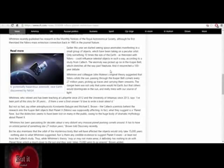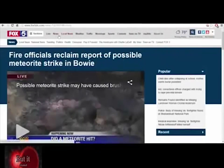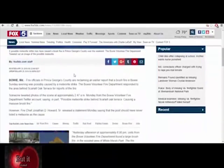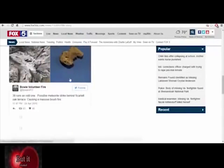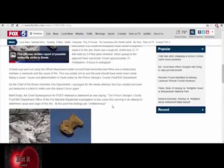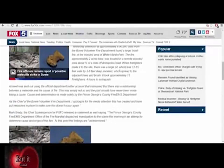Earlier this year we started seeing space anomalies manifesting in a small group of objects taken on a peculiar orbit — only something ten times the size of the Earth, as theorized with Nibiru, could influence celestial objects in such a way, according to a study from Caltech. The anomaly was picked up in the Kuiper belt, which stretches past Neptune, and it resurrected a 100-year debate. [On screen: fire officials' report] Possible meteorite strike in Bowie, Maryland — April 25th, 2016. Firefighters found a large pit 12 to 15 feet wide by 5 to 6 feet deep, and the fire spread to adjacent trees.